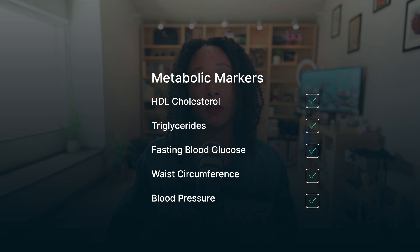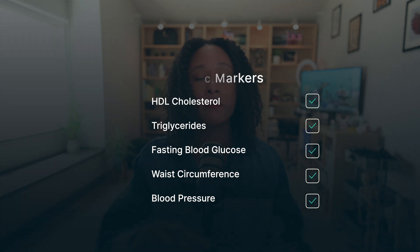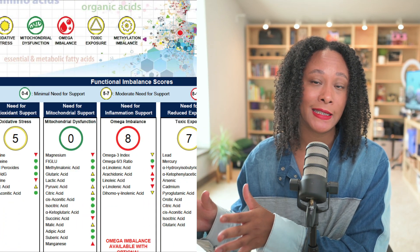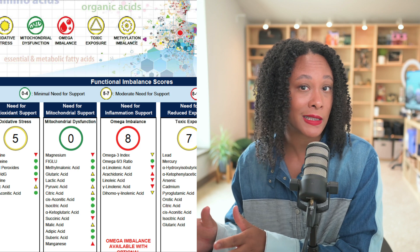So either you've done your conventional testing — looking at your HDL cholesterol, your triglycerides, waist circumference, blood pressure, etc. — or maybe you've done a little bit more digging with a functional medicine test that digs deeper into those metabolic pathways. Well, now with that, we've identified where we're going wrong and what we need to address. How do we actually do that?